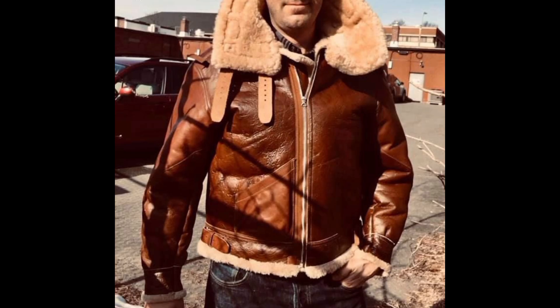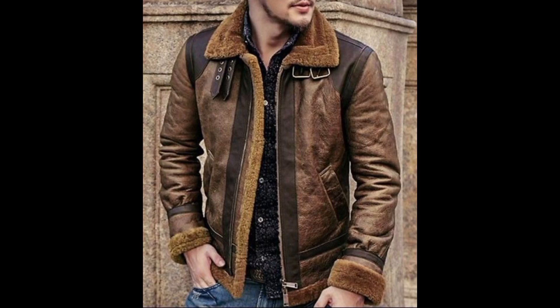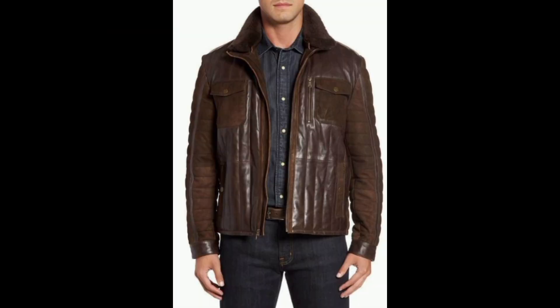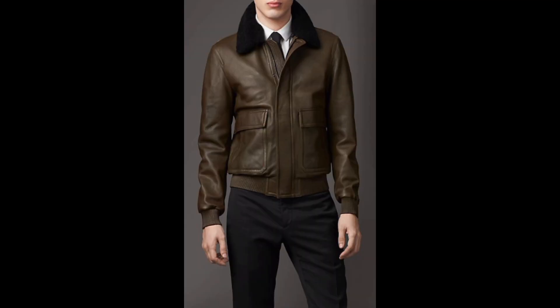Some leather jackets are designed with additional features like removable hoods or waist adjustments, allowing for adaptability in different weather conditions. With increasing awareness of sustainability, eco-friendly and cruelty-free leather alternatives are becoming more prevalent, offering stylish yet responsible choices.